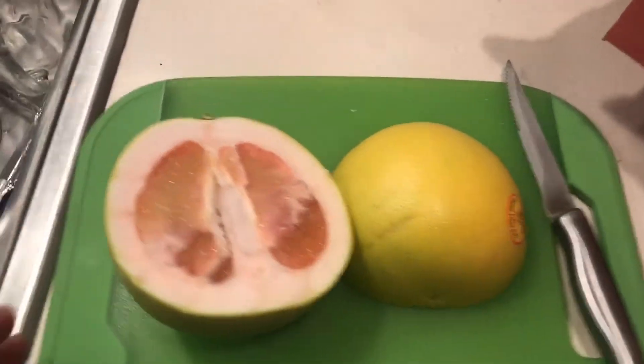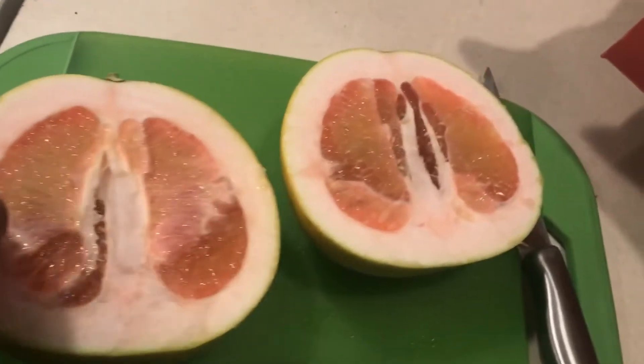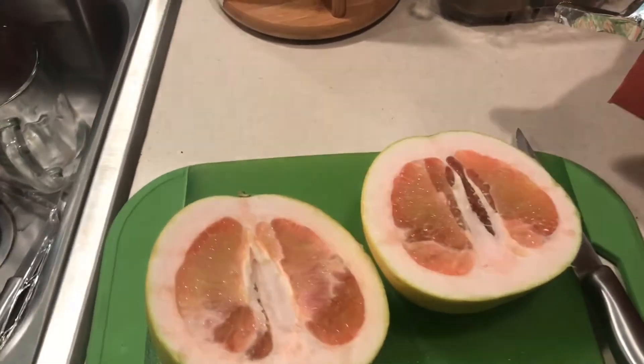So we're gonna cut it open — I've never had a pomelo before. Let's take a look at what the inside looks like. The inside of a pomelo is an interesting thing. Look how thick the rind is compared to a normal orange or lemon. This is incredible. I wonder what this tastes like — if it's gonna taste like a grapefruit or like a lemon. I'm gonna cut a little wedge and try it.